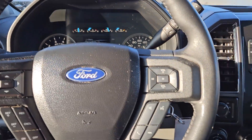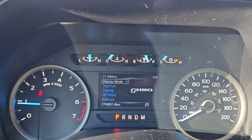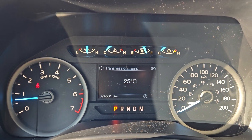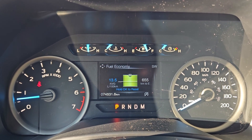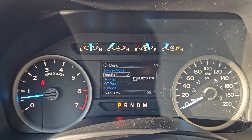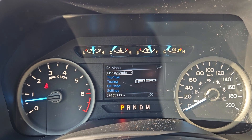Moving down to the steering wheel, on the right-hand side you have your controls for your phone and radio, and on the left you have your cruise controls as well as controls for your center info screen, where you can cycle through your digital speedometer, engine info, distance to empty, transmission temperature, tire pressures, trip one and two, fuel economy, fuel history, compass, and auto start-stop status.